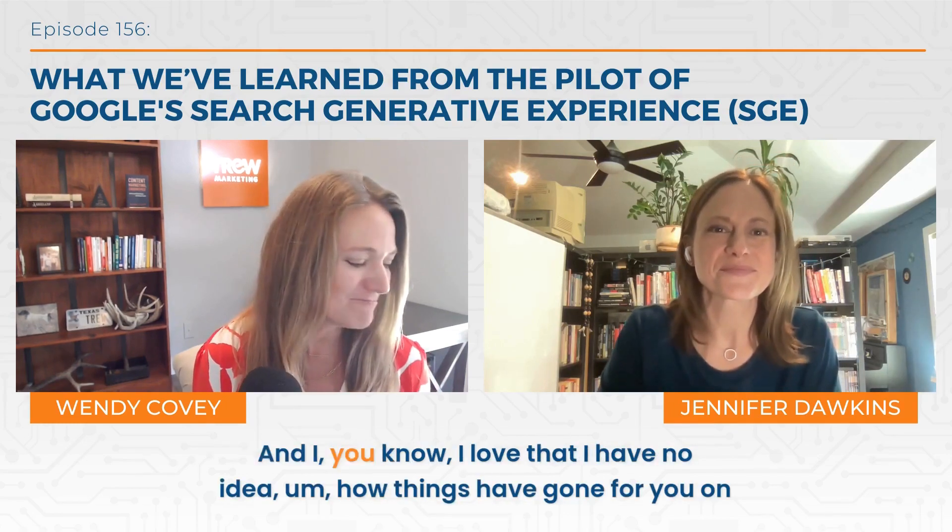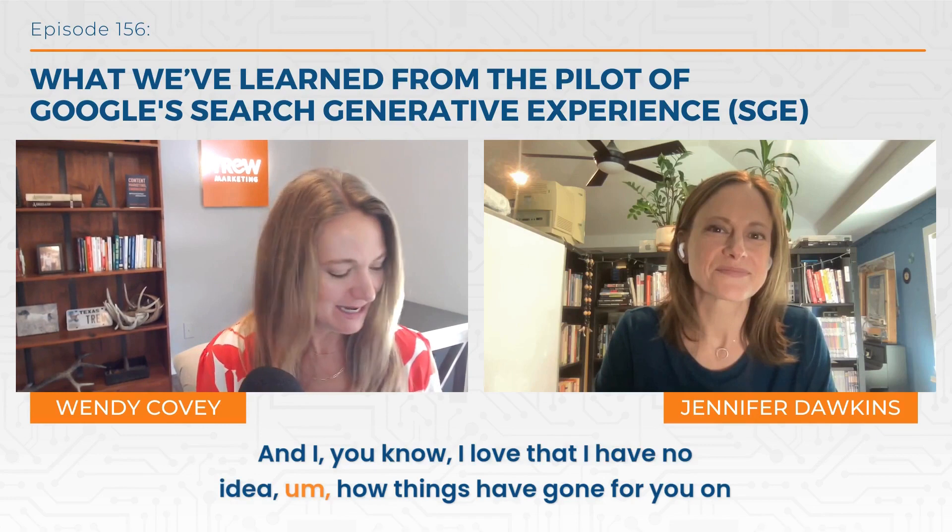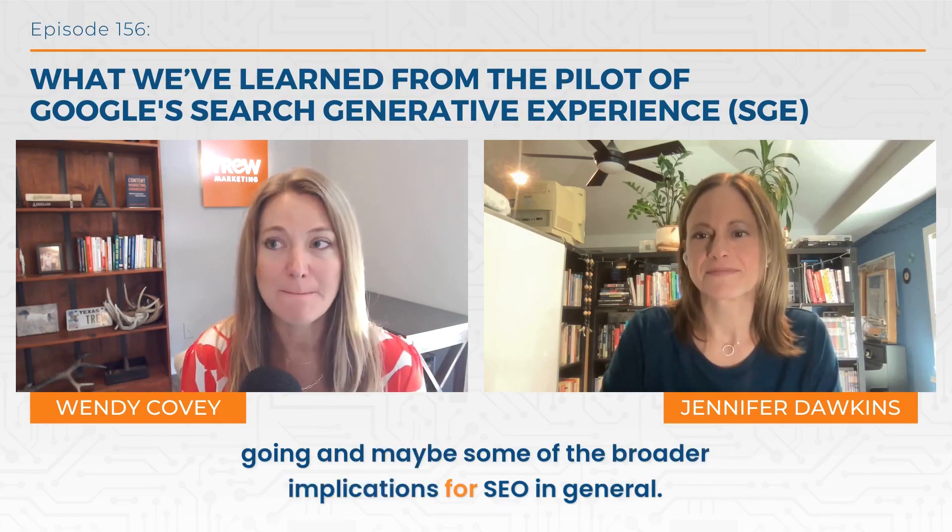That's so awesome. But I know that's not why you came on the show today. You have been part of Google's SGE, or search generative experience, pilot — you've been piloting this, you were part of a group for over a year, right? And so I just want to hear all about your experiences and insights into where you think this is going, and maybe some of the broader implications for SEO in general. But before we get started, maybe those listening don't know what SGE is, so maybe we can start with that.